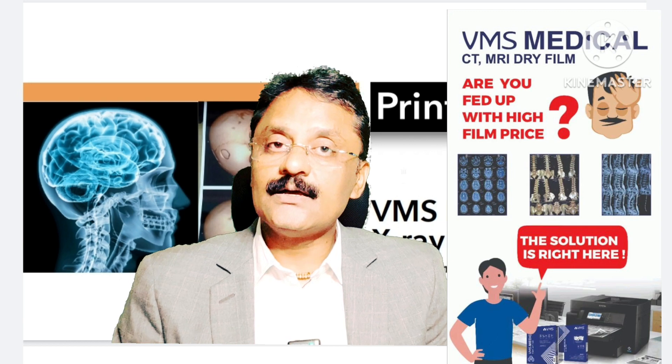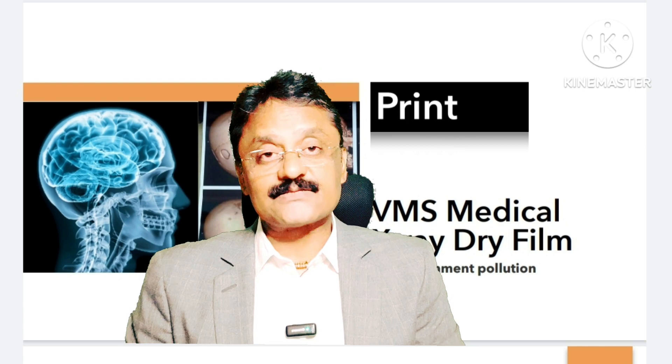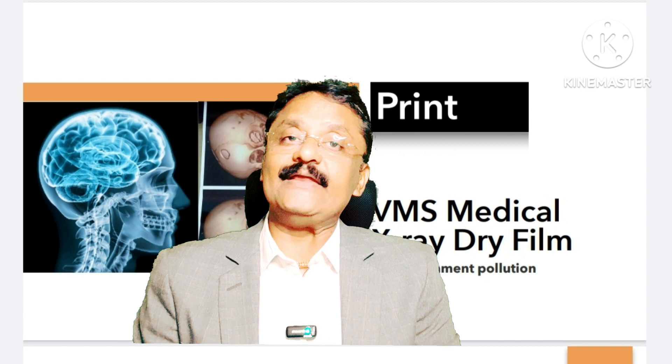We provide a license key and licensed version of the software, and along with that we also provide a printer — inkjet printers — and X-ray films of sizes 8x10, 10x12, 11x14, 13x17, E3, E4, in both blue base and white base. These are medical dry films that can be easily handled just like normal paper we print on.